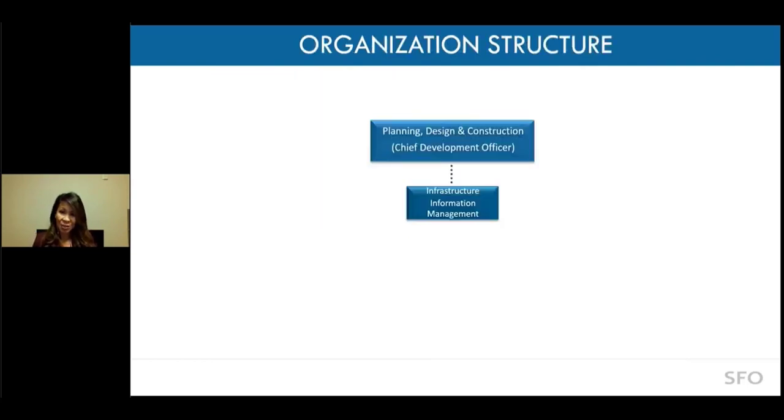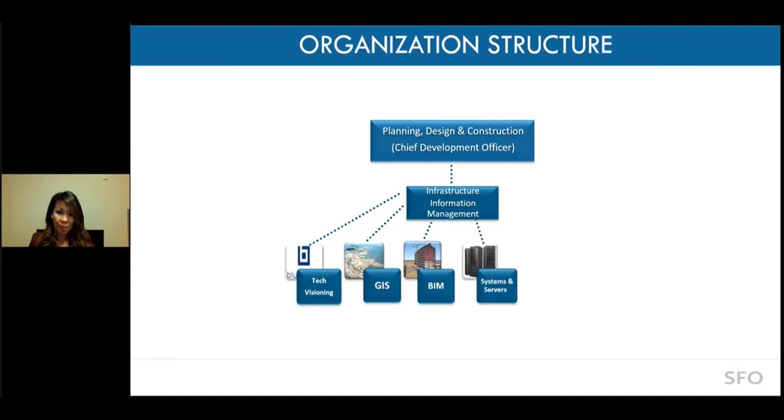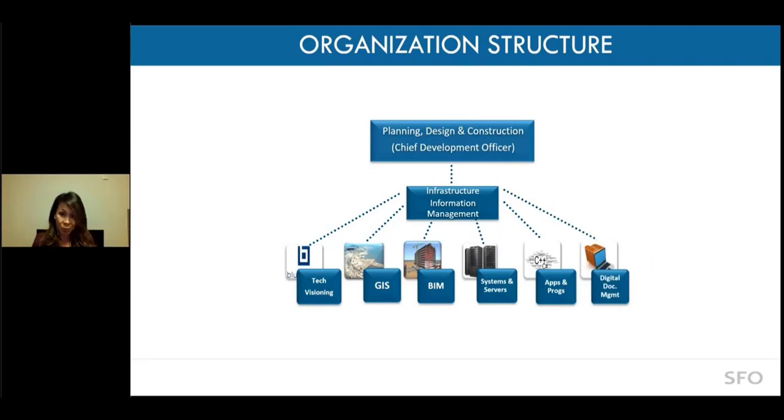Our team name is Infrastructure Information Management. We report to the Chief Development Officer. We have six lines of businesses: technology visioning, which includes Enterprise Bluebeam, GIS of course, and also BIM. We also have a database administrator who oversees all of our backend infrastructure, a developer that helps us with applications and programs, and last but not least, digital document management.